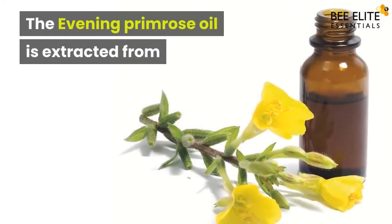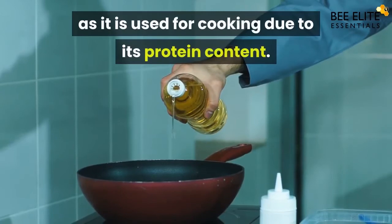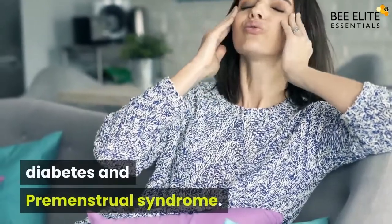The evening primrose oil is extracted from the seeds of the plant by cold press method. The oil has multiple uses — it is used for cooking due to its protein content, and it is also a favorite as a home remedy for pain, diabetes, and premenstrual syndrome.